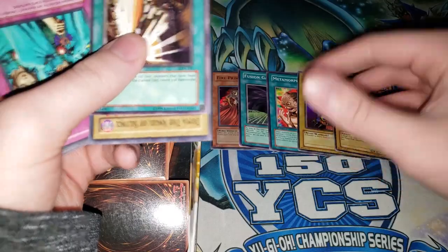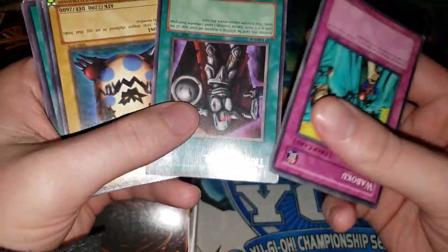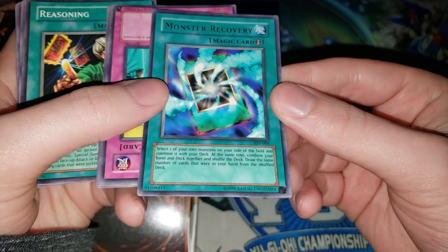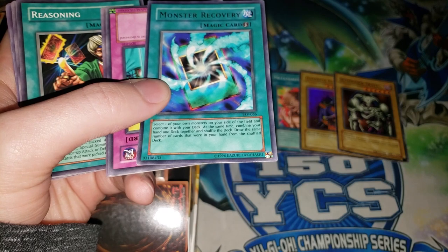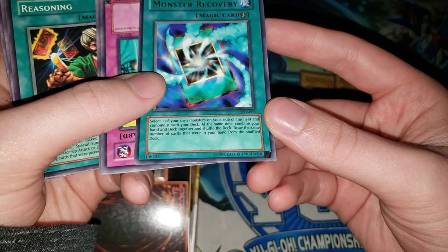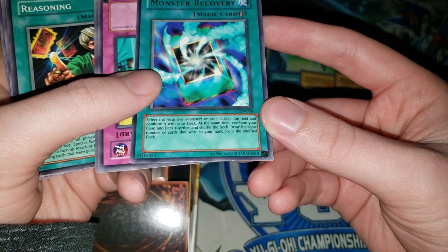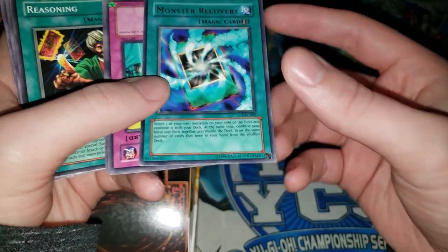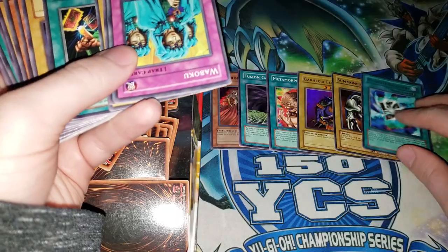We do actually have some holographic cards, and so far none of these cards look like they're fake — which is unusual, because when you see these older collections, a lot of cards you come across are actually fake. We have a Monster Recovery. This card's text is so confusing. It says select one of your own monsters on your side of the field and combine it with your deck, then combine your hand and deck together and shuffle. Draw the same number of cards that were in your hand that you shuffled in. So it's like a minus three or something — pretty bad — but it is a rare card so I'll put it aside.